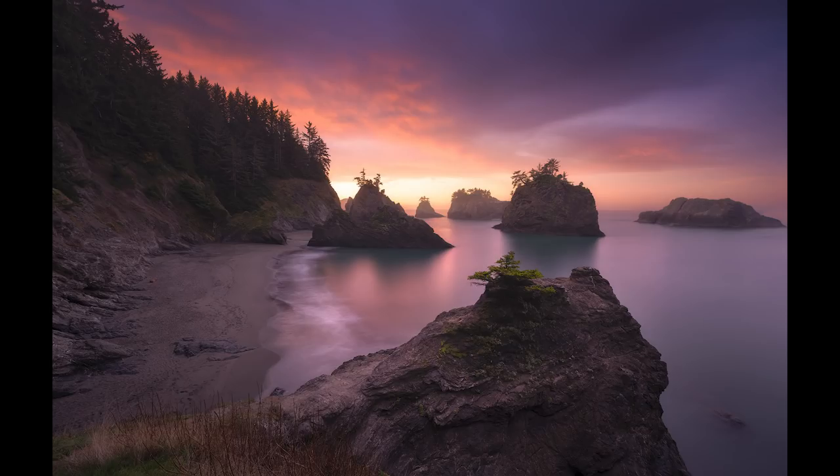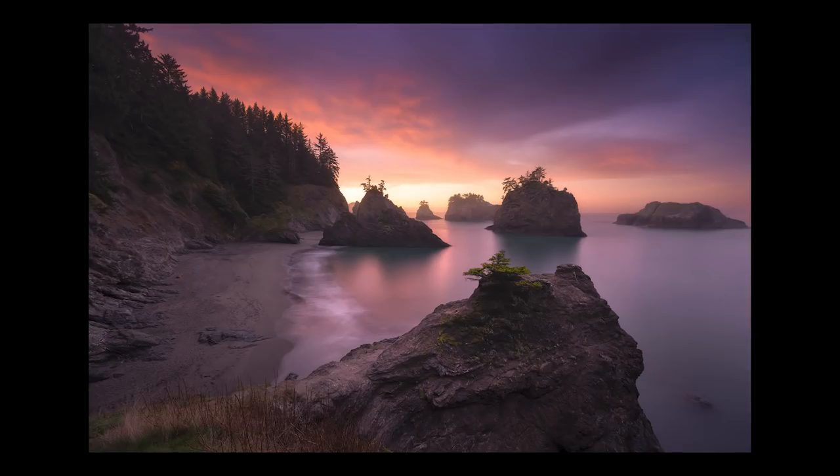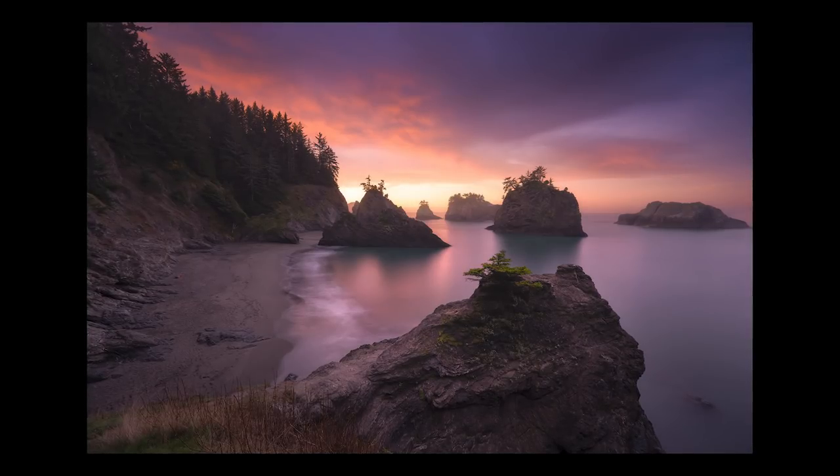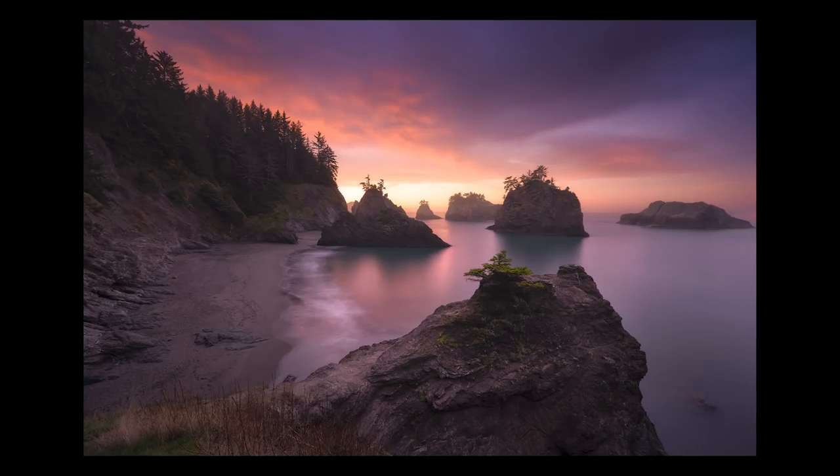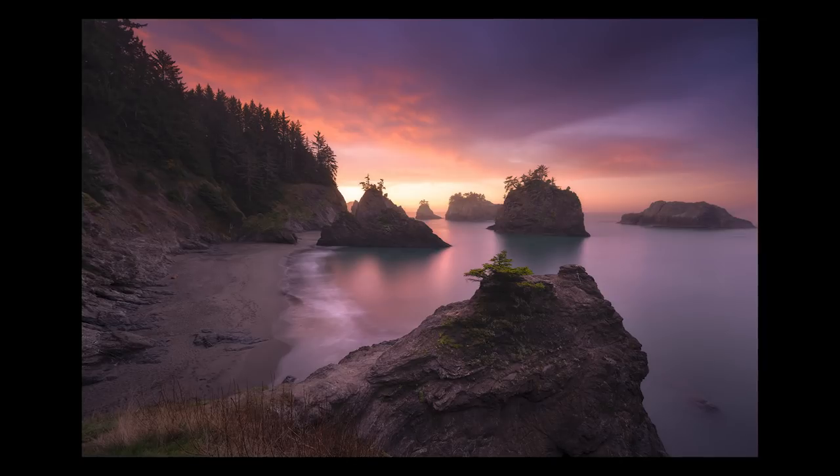It was a tough shooting situation — pre-dawn, quite dark — and I was sharing a tripod with one of my participants who came down the trail without one. I didn't get much time, so the shadow information shot is actually at ISO 400 because ISO 100 wasn't giving me enough shadow detail. I did a 30-second exposure, took the two shots, blended in the sky from the darker frame, added contrast and noise reduction, a little dodging and burning, and a little Orton effect — and that's what you get.